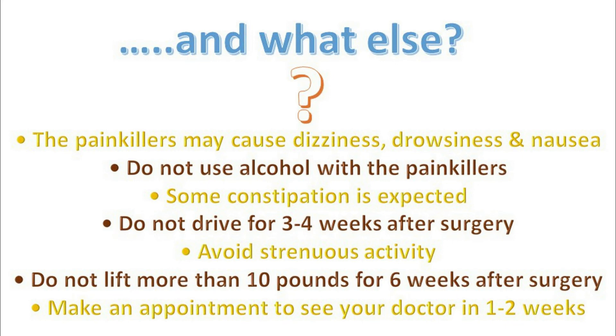Avoid strenuous activity. Do not lift more than 10 pounds for six weeks after surgery. Make an appointment to see your doctor in one to two weeks. Bowel movements may be somewhat irregular, so expect some constipation or diarrhea.